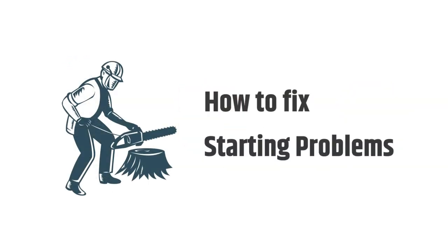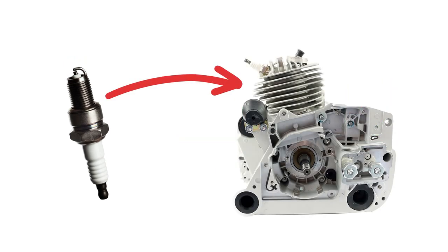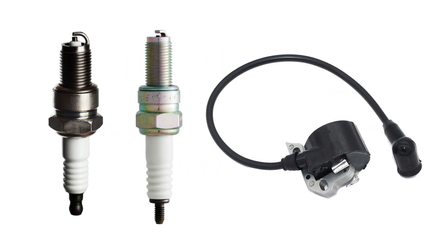How to fix the issue? You need to check spark, fuel, and compression. Ground the plug against the metal cylinder head to check if the spark is working. Check to see if sparks appear. Coils and ignition modules can also fail, so a spare spark plug is worth having in any case, as spark plugs can fail too.